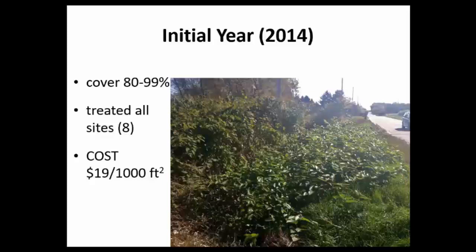In the initial year, we mowed in July and came back in September 2014 to treat. The plants were re-sprouting about one to two feet tall along the roadside, with cover ranging from 80 to 99 percent across those eight sites. We treated all sites with our 14 ounces of Milestone. Estimating mowing time and herbicide application time, it cost us around $19 per thousand square feet — a pretty substantial cost in that first year.